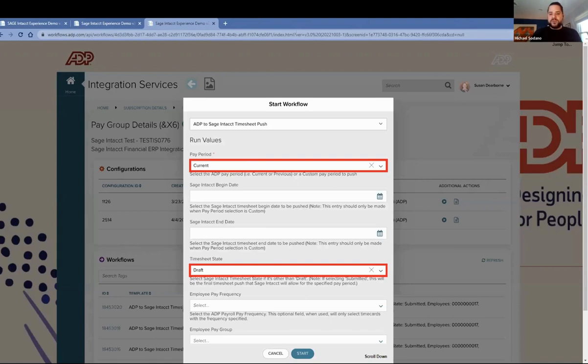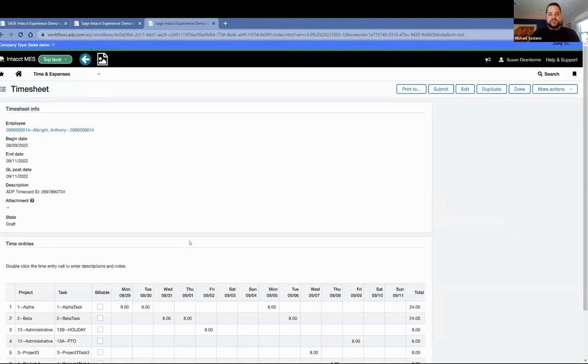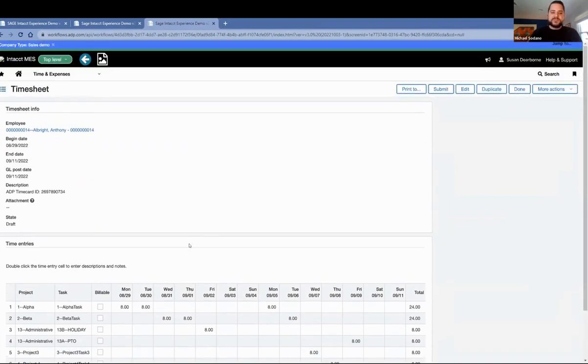The same information can then also be sent back to Sage Intacct. Once employees have entered that data, I jump into the integration middleware and send the information back into Sage Intacct by selecting a specific period, sending that time data over to Sage Intacct time and expense. Within staff time cards, all of that employee-entered information now shows in Sage Time and Expense.